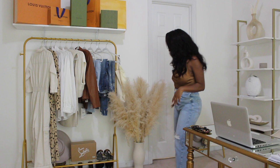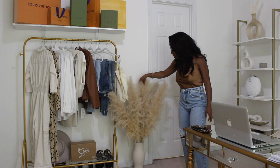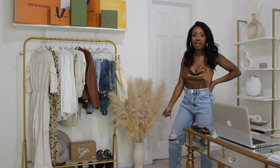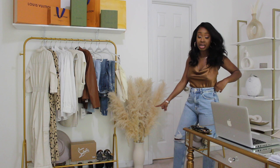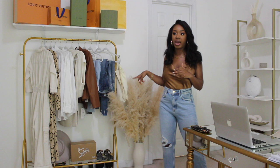Next to the rack I have this gorgeous pampas grass. I found this on Etsy — I believe it's like a six-piece set. I've had it for a few months and it looks really really good after sitting it out in the sun for a couple of hours; it's held its shape beautifully. The vase I actually thrifted at Goodwill and DIY'd it — I did a quick ceramic method with baking soda and paint and made it a tan color to go with the rest of the room. I'll link the pampas below since a few people have asked.